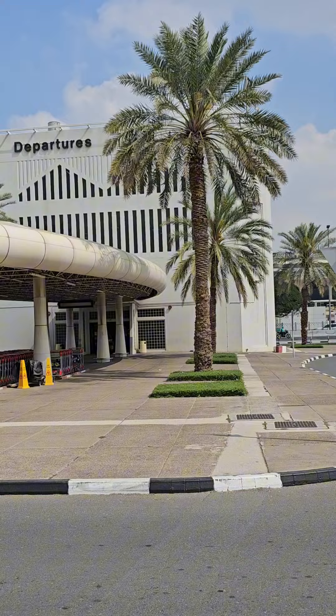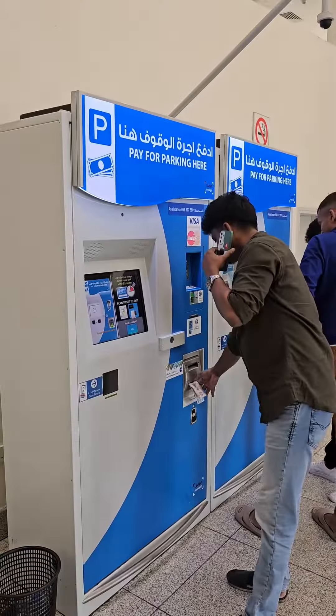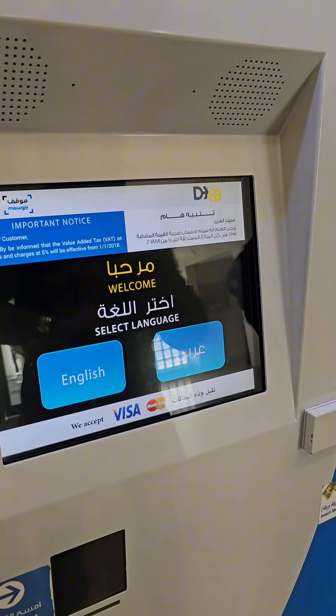If you have a TV on the back, you can put a TV on the back. If you have a luggage, you can put a TV on the back. If you have luggage, you can pay an extra amount. If you have a TV on the back, you can pay an extra amount.